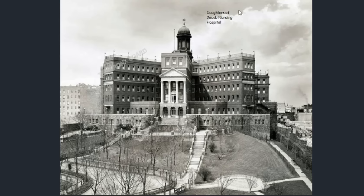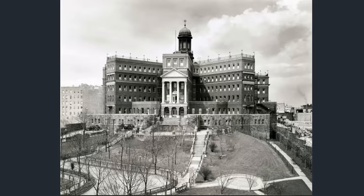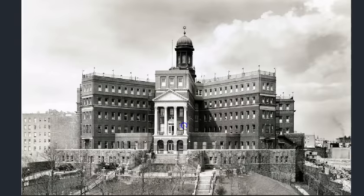This would be the Daughters of Jacob Nursing Hospital. Take a look at it from above and you get a real sense of how amazing the structure is. This is a better photograph — you can zoom in a little bit and again see the stone wall work here on the sides too. Really amazing structure.